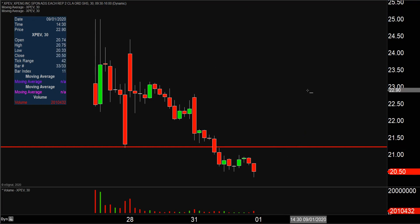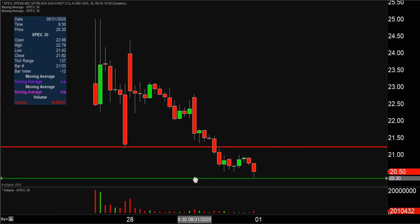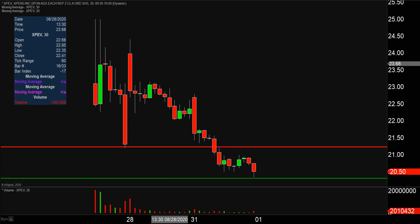As far as levels of support, nothing fancy or complicated — it's simply where the bleeding finally stopped today, right there at $20.30. For that reason alone, that's going to be the main battleground to watch from the support side of things. But overall, quite the rough day.